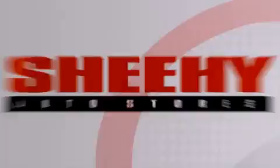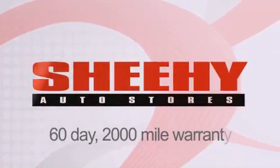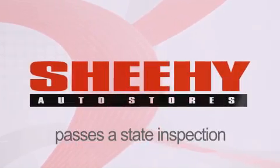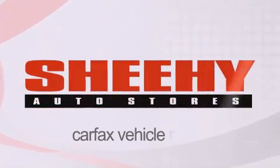Every Sheehy select used vehicle comes with a three-day money-back guarantee, 60-day 2,000-mile warranty, passes a state inspection and our 175-point inspection system, and comes with our Carfax vehicle report.